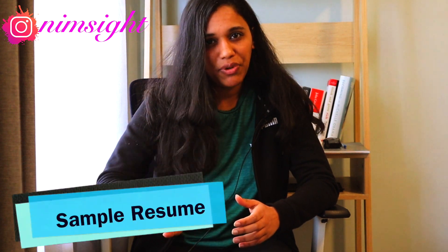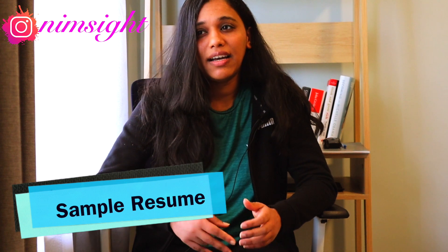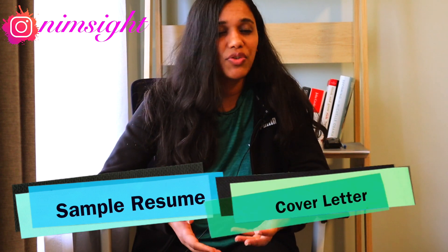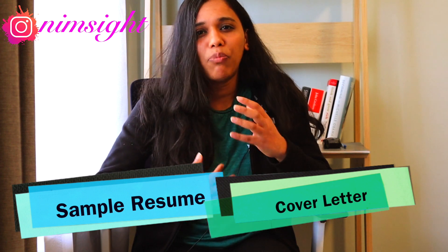Of course, there are many other resources out there which tell you a lot about this, but I thought it would be worthwhile sharing something that's worked for me. I want to go through this topic in two stages. In the first stage, I'll take you through a sample resume based on my resume, and in the second part, I'll take you through a sample cover letter based on my cover letter, and then we'll summarize all the important tips.